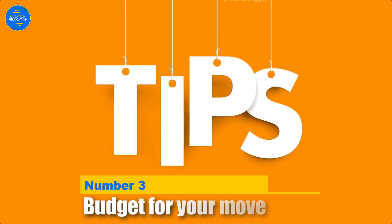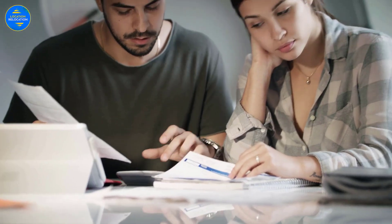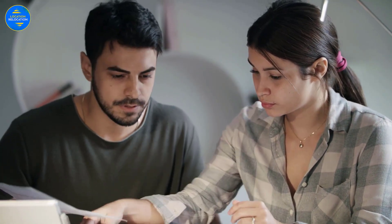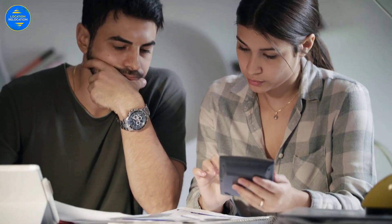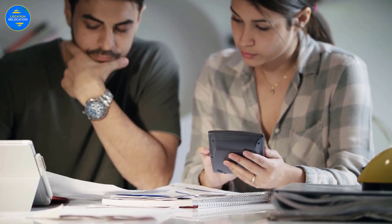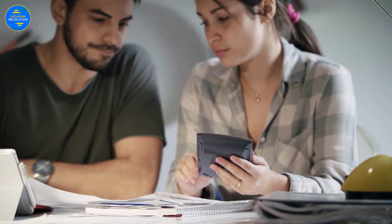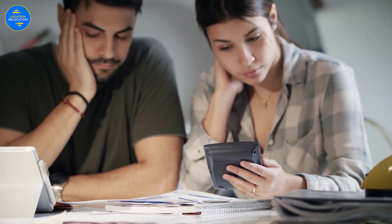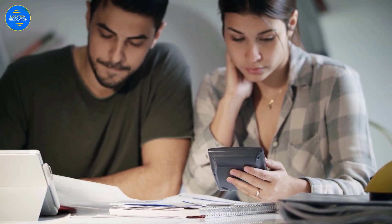Number 3: Budget for your move. Financial planning comes first in many things, and the same is the case with international relocation. Relocation is expensive, as there are multiple expenditures associated with moving. You'll need to figure out how much housing, residential rates, groceries, entertainment, internet services, and transportation will cost. And you'll almost likely have to consider higher transportation expenditures to boot. So keep track of your funds, budget for what you'll need and when you'll need it, and then allocate accordingly.